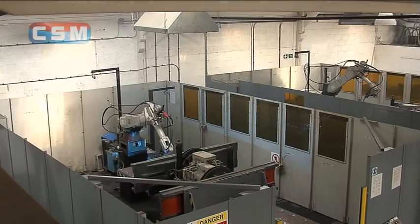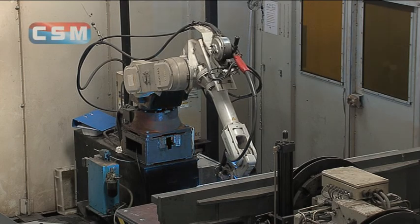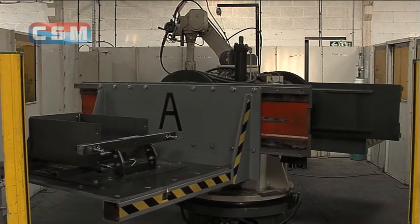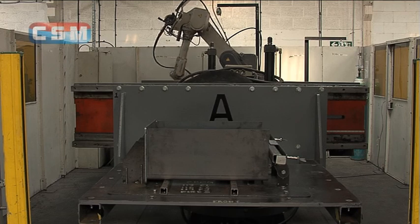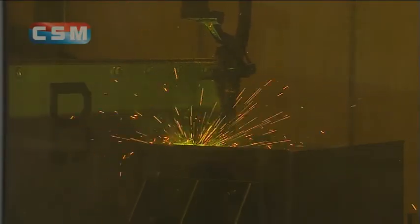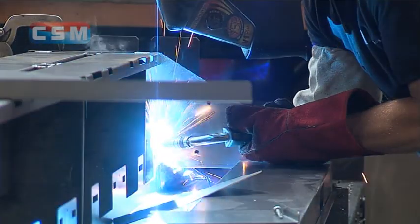The welding facility is complemented by two robots, tirelessly welding both heavy and light components — in this case, boilers fed to them from a rotating table. This is yet another example of CSM using state-of-the-art technology to minimise production times, which ultimately reflect in savings for our customers.